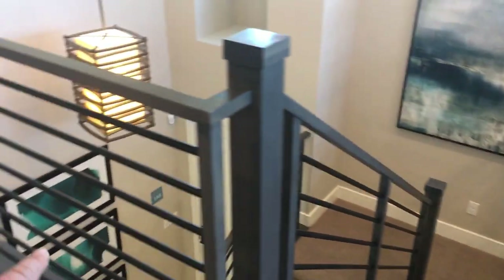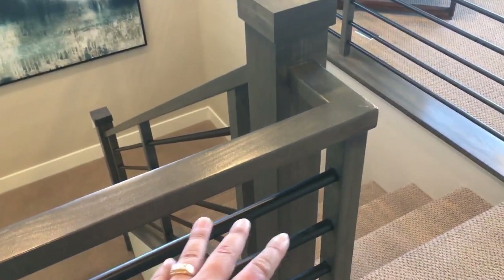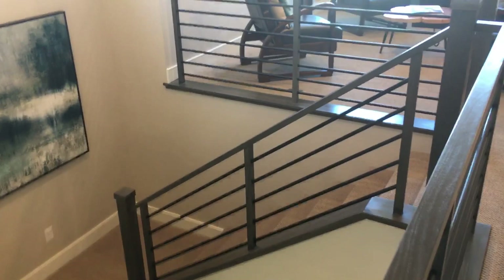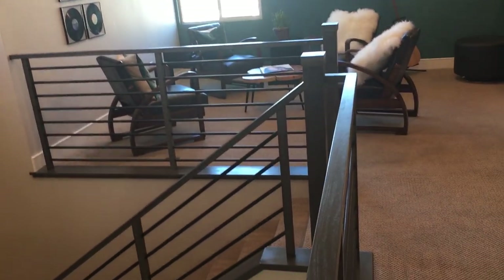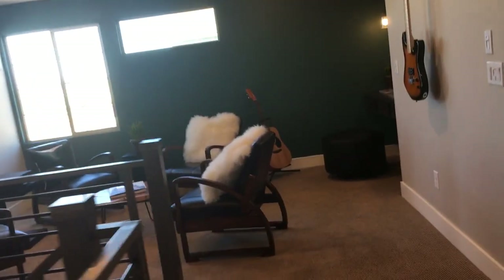You see this pony wall and railing here? I guarantee this is an upgrade. If you didn't do this upgrade, it would just be drywall for the pony wall and you'd lose this open feeling. This is actually one of the good upgrades you can do to keep everything open — highly recommended.